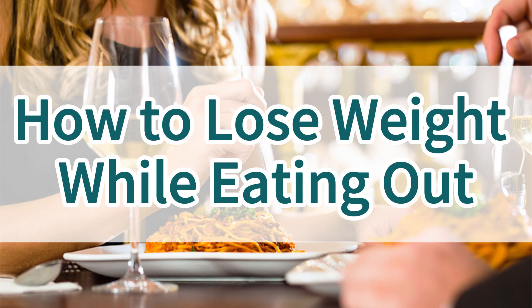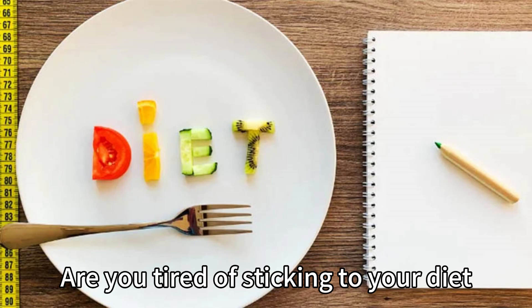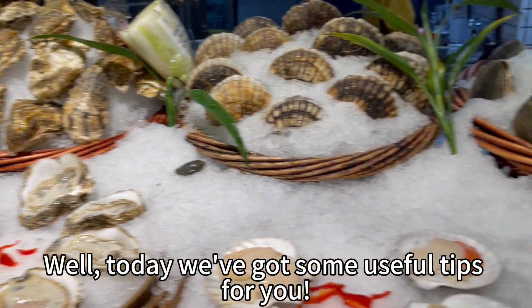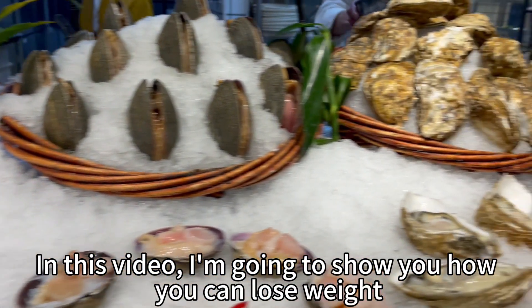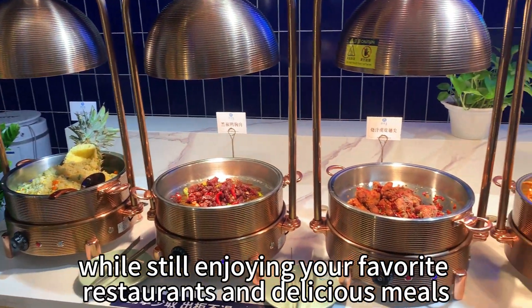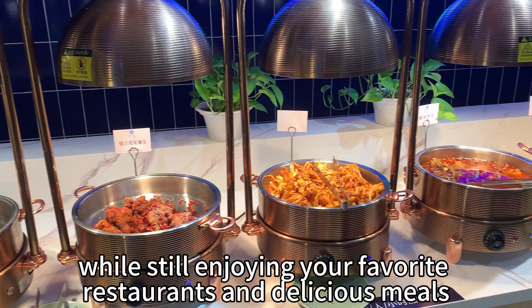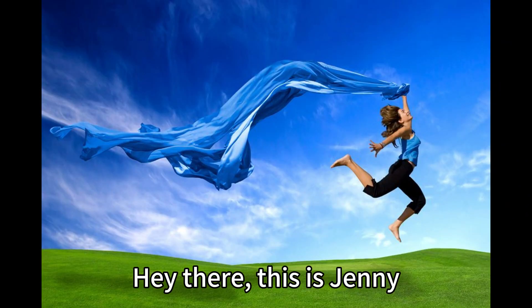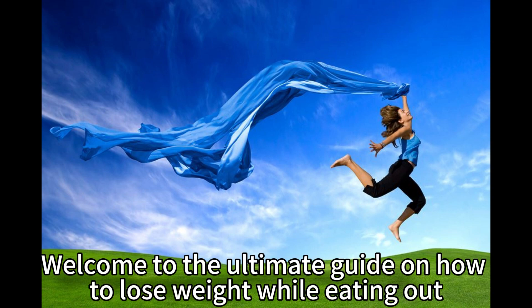How to Lose Weight While Eating Out. Are you tired of sticking to your diet and missing out on all the fun of eating out? Today we've got some useful tips for you. In this video, I'm going to show you how you can lose weight while still enjoying your favorite restaurants and delicious meals. So get ready to savor the flavor and shed those pounds. Hey there, this is Jenny. Welcome to the ultimate guide on how to lose weight while eating out.